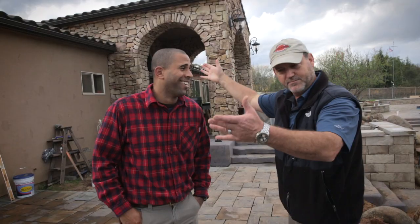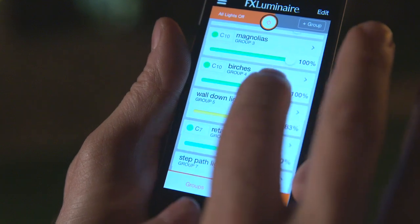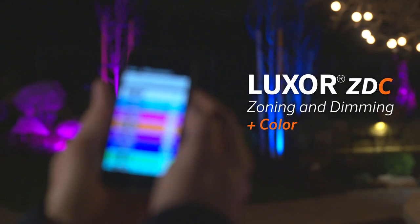Hey, I'm Ahmed Hassan, and we're here in beautiful Northern California at the home of Jennifer and Carl. Today we're going to talk about FX Luminaire's Luxor ZVC system and how it alone can transform our homeowner's outdoor living space.